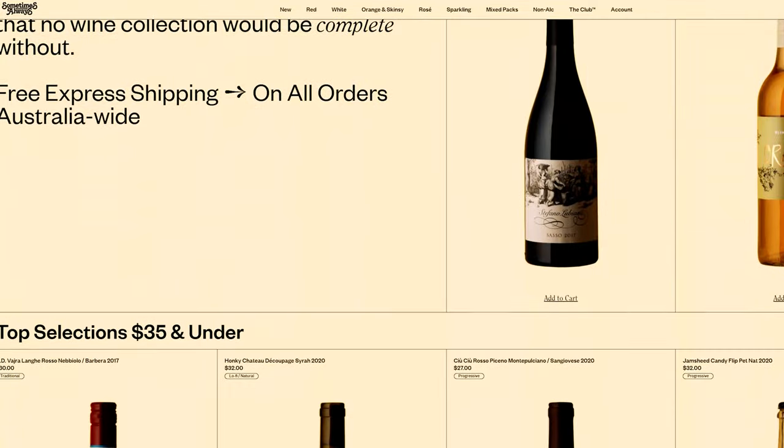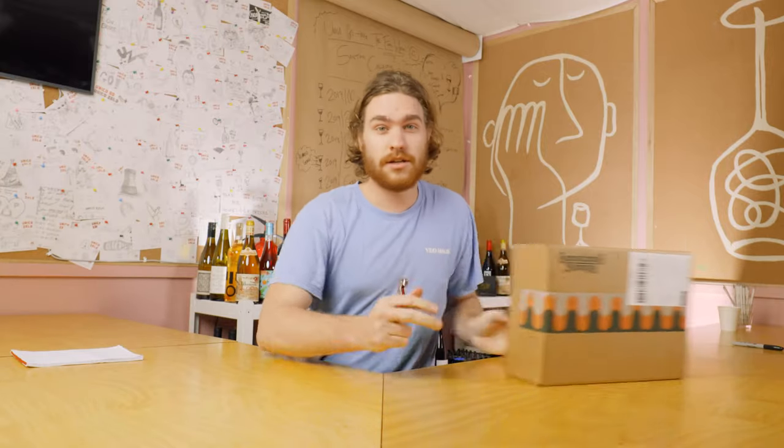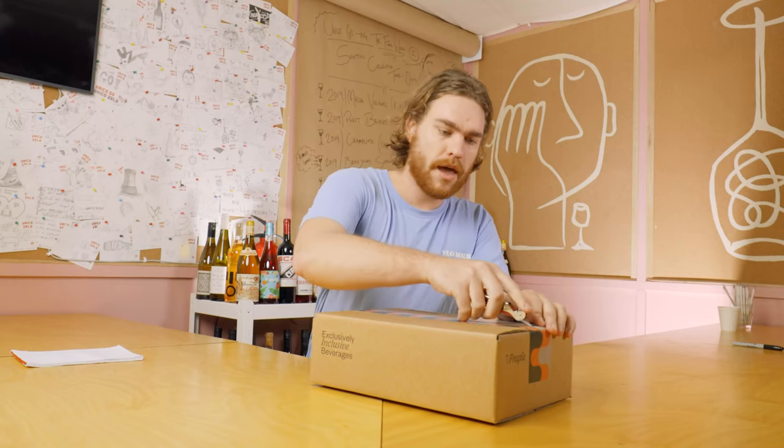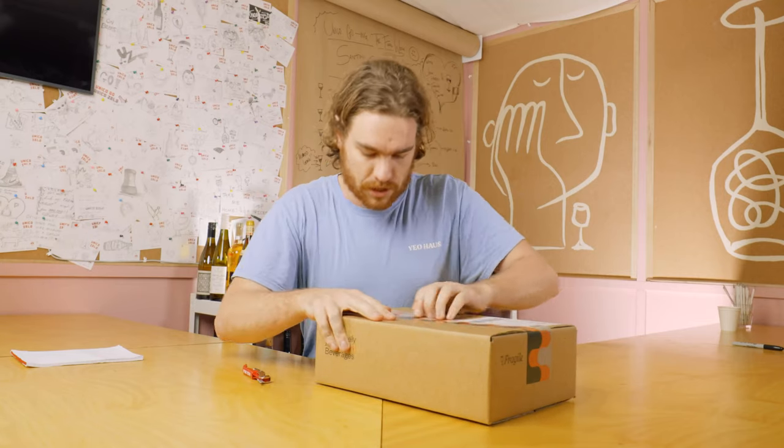We're back with another edition of Blind Wine Tasting and we'd love to give a shout out to Sometimes Always. All the wines that we taste on the show from this point onwards are purchased from Sometimes Always. One of the best things about them is that if you spend enough with them, they actually give you free wine. So we're going to try one of these free wine boxes — we spent enough and got to level 2 on their awards platform. Let's see what they've given us.